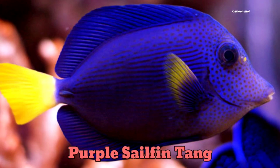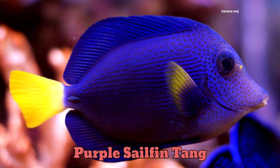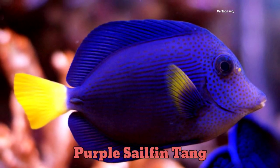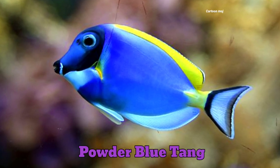Purple self in tank. Purple self in tank. Powder blue tank. Powder blue tank.